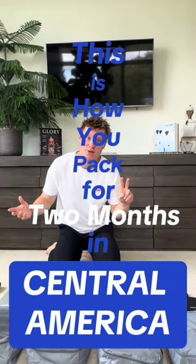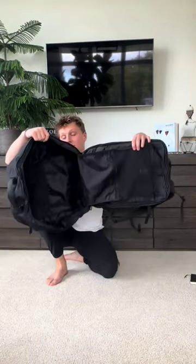This is how you pack for two months in Central America. I have everything all nicely laid out, but I need to put this stuff aside so I can actually show you how it goes in the bag. Get yourself a big backpack like this one. This bag comes from Nordace and it's excellent for storing stuff.